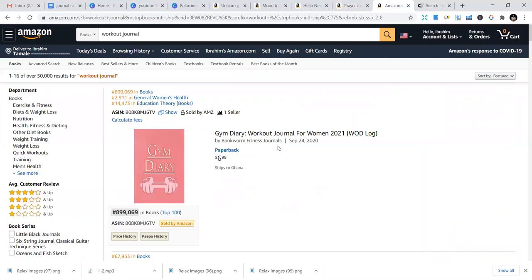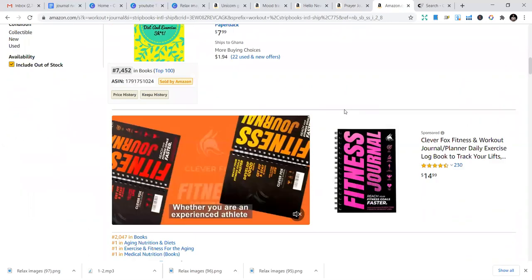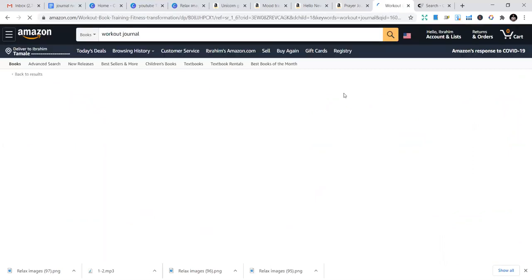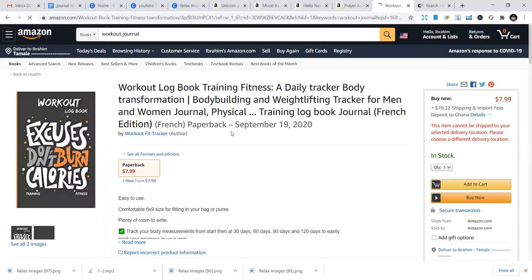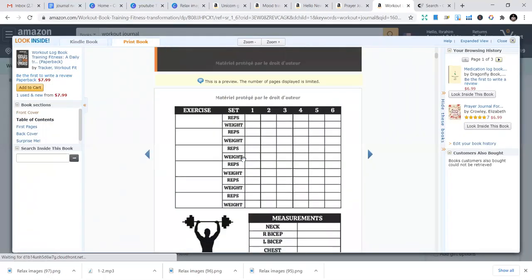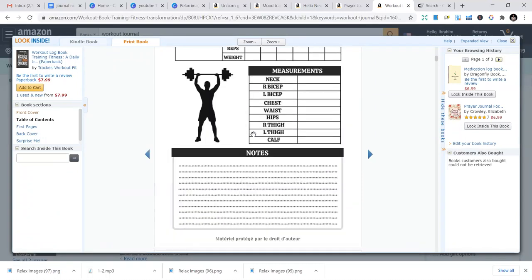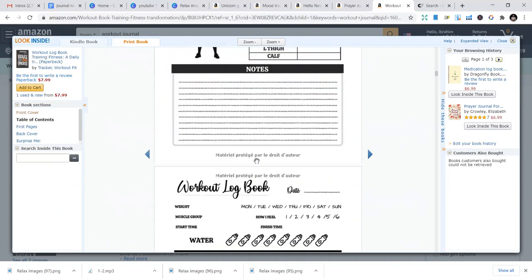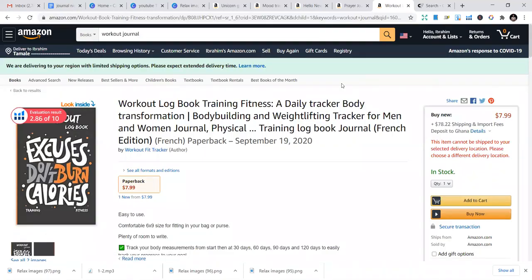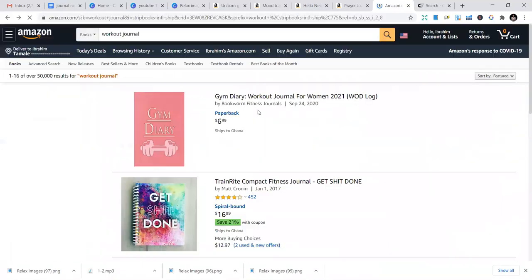The final niche is the Workout Journal. You can put in fitness journal, workout journal, and all that. It's quite simple to design and you can make an impact with it. The interior just includes sets, reps, weights — all those tracking fields repeated through the pages — and you have a complete interior. It's a good niche to add to your catalog of books.